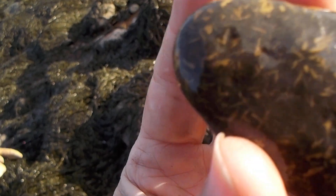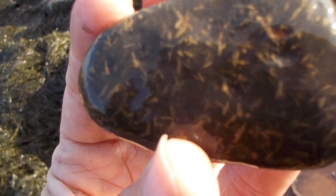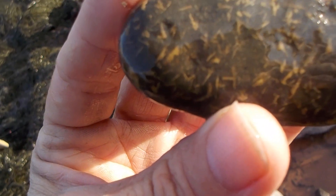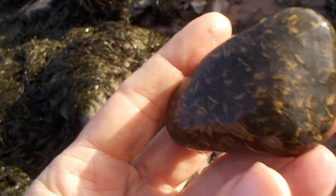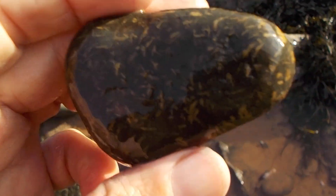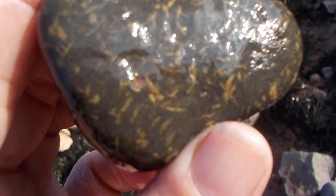I already found one algae fossil, so I'm going to check out this piece and see if this is a fossil. One never knows — you have to keep an open mind when you start getting into this sort of thing.